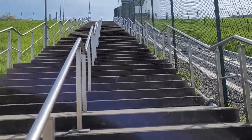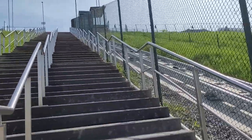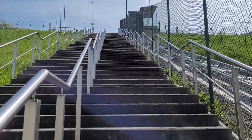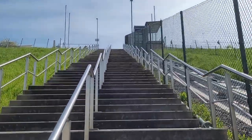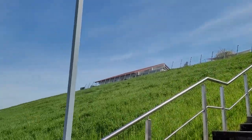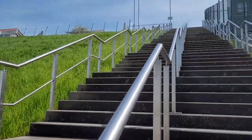Once you get on the stairs it doesn't seem so bad. I'm pretty out of shape so we'll see how I feel when I get to the top. Well, we made it to the top and I will say that I am out of breath.